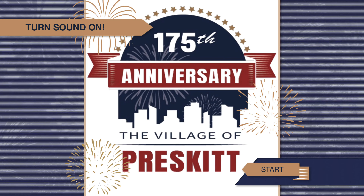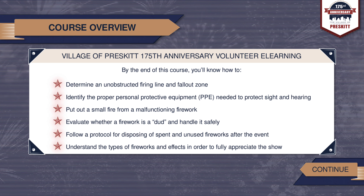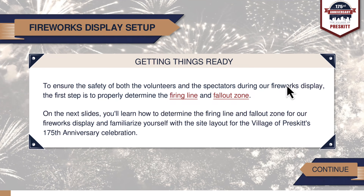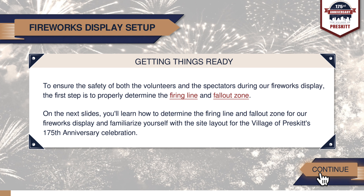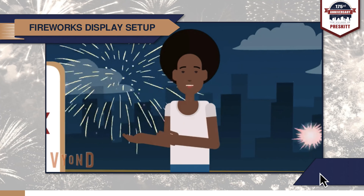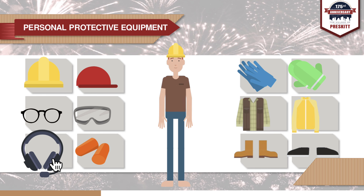Our next featured submission comes from Rachel Hedgepath with her Articulate Storyline submission titled Village of Prescott, 175th Anniversary Volunteer eLearning. While Rachel's project uses a lot of on-screen text as a primary way of delivering the learning content, what we really loved were the various interactions and visuals she used to help make the learning content stick. For example, on this simple content slide, Rachel created really simple but effective tooltip pop-ups to provide definitions of certain terms throughout the course. She also used a combination of Vyond videos and other multimedia to help visualize the course concepts, and different interactions like this drag-and-drop to help learners identify the proper PPE. Wonderful work, Rachel — thank you so much for participating.